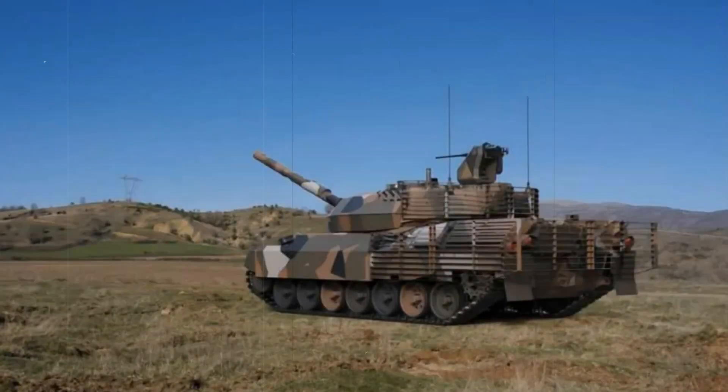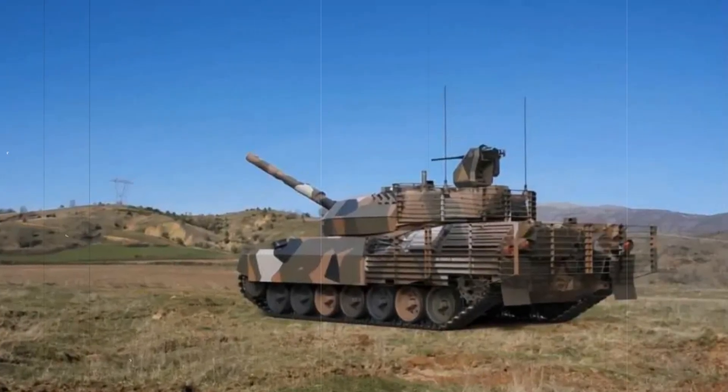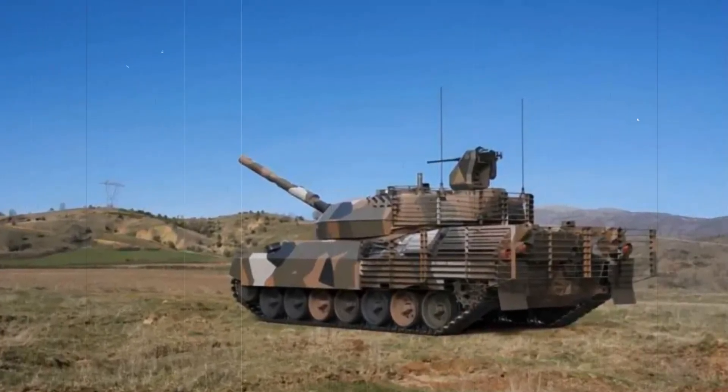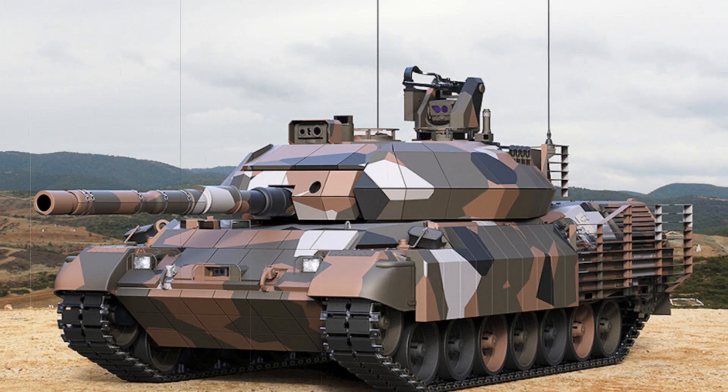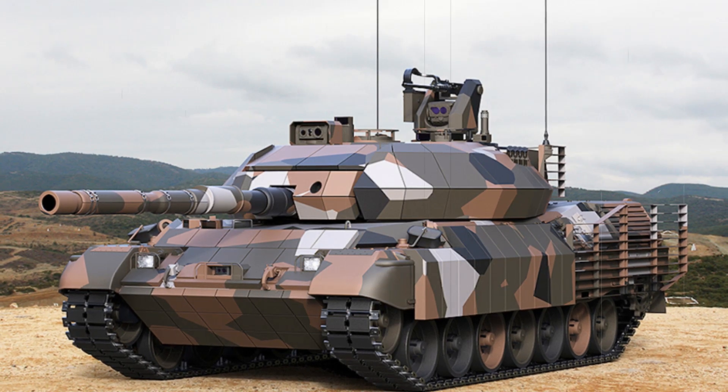One of the most notable aspects of the Leopard 1HEL upgrade is its revitalized weaponry. The tank now boasts a powerful 105mm gun capable of firing advanced ammunition, enhancing its effectiveness against modern armored threats.